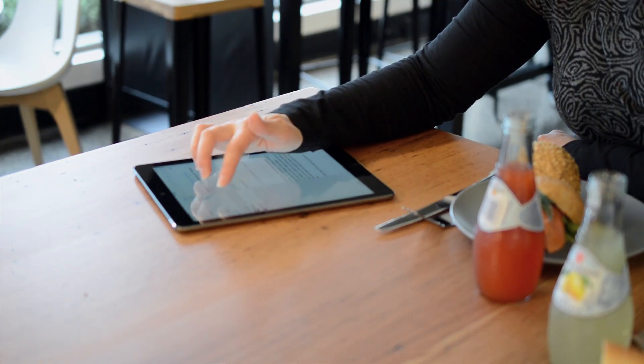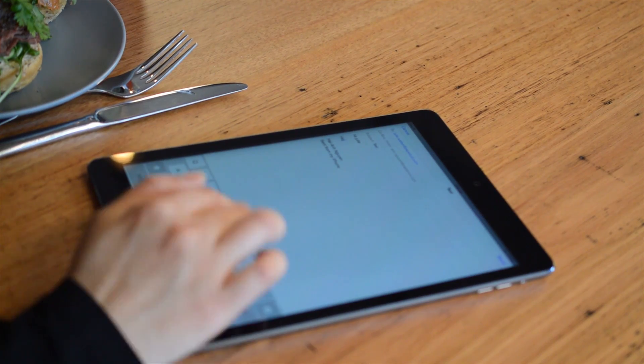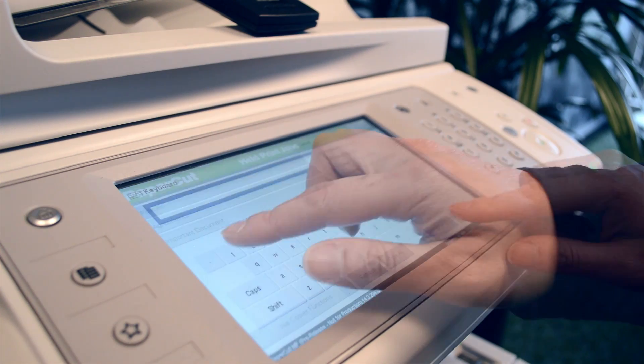With PaperCut's Guest Printing, you can easily track and manage printing from mobile devices. Guest Printing allows users to easily send print jobs from their phones, tablets, or portable devices without a need to connect to your local network. And it's as simple as sending an email attachment to a printer assigned with an email address.